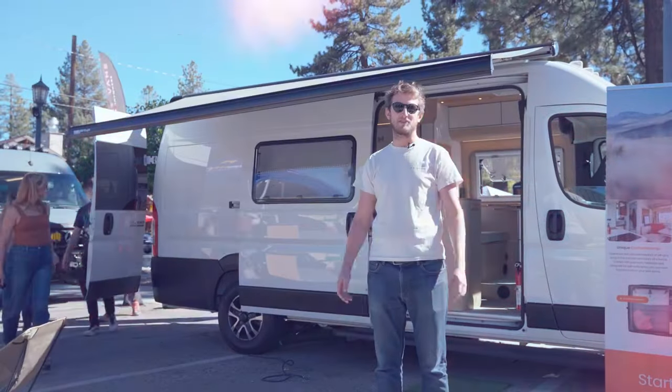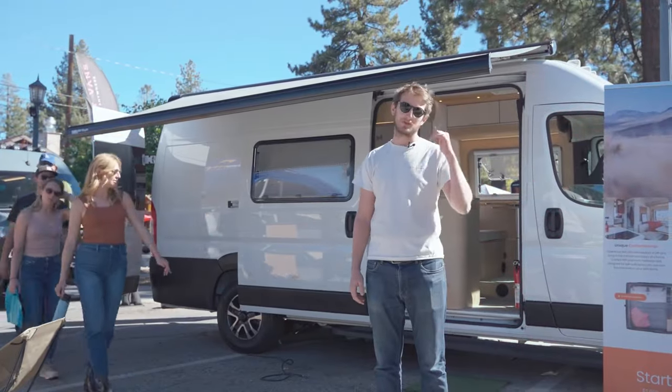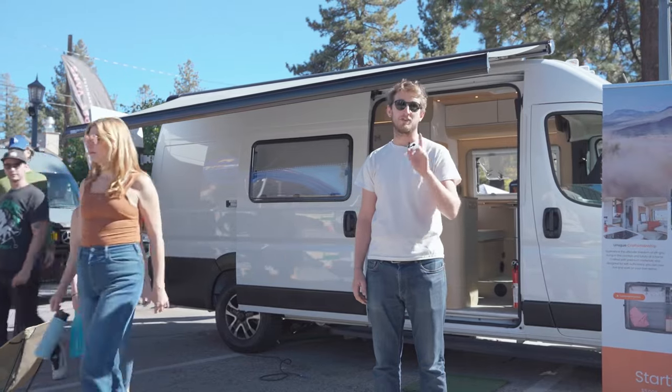Hey guys, my name is Paul. I'm the co-founder of Be My Van and I want to introduce you to our B-loft, the future of housing.